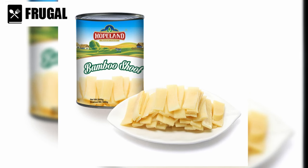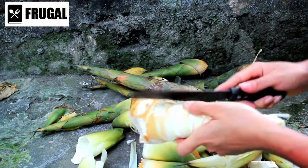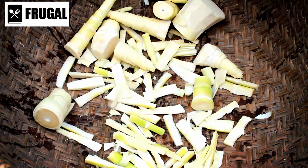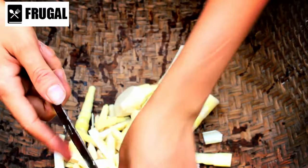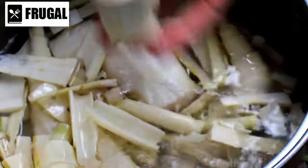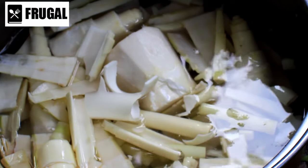In addition to their texture, canned bamboo shoots are a nutritional powerhouse. They're low in calories and fat, making them a great option for those watching their weight. Plus, they're high in fiber, which helps promote digestion and keep you feeling full and satisfied for longer. They're also highly versatile — in addition to stir fries, they can be added to salads, soups, and noodle dishes for an extra layer of flavor and texture, and they absorb the flavors of ingredients they're cooked with.